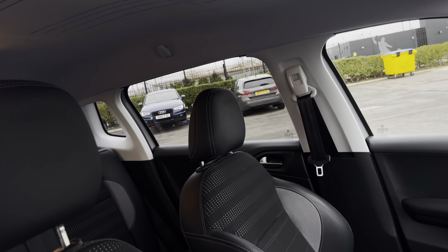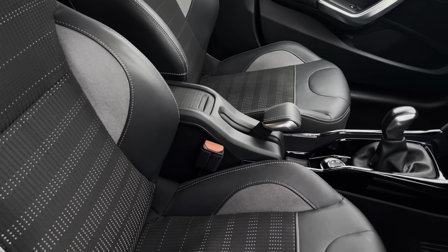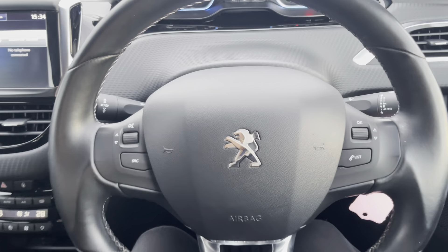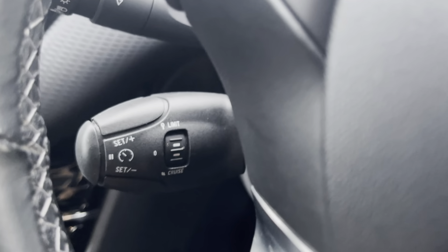Moving into the driver's side of the car now, we have the front seats. These seats are designed with side bolsters to provide the driver and passenger with excellent comfort on those longer journeys. Moving over to the multifunctional steering wheel, it provides the driver with access to controls such as volume adjustment, and you also have a lever just underneath the wheel for your cruise control and speed limiter, which is really great for motorway driving.